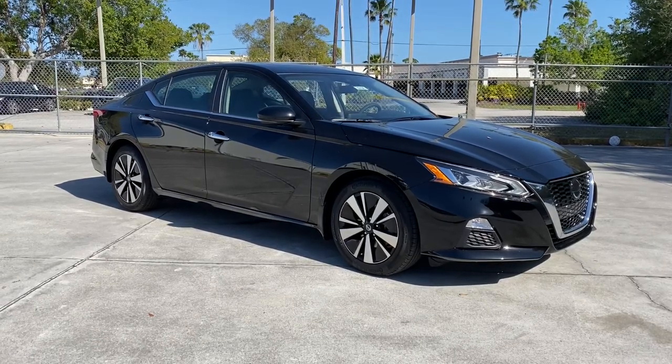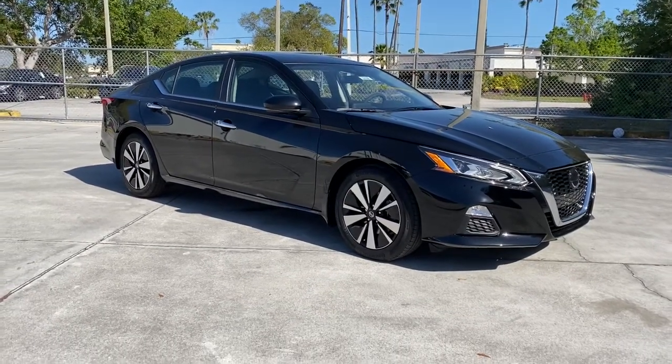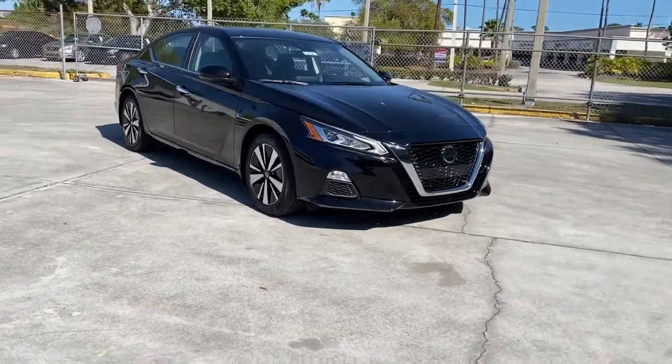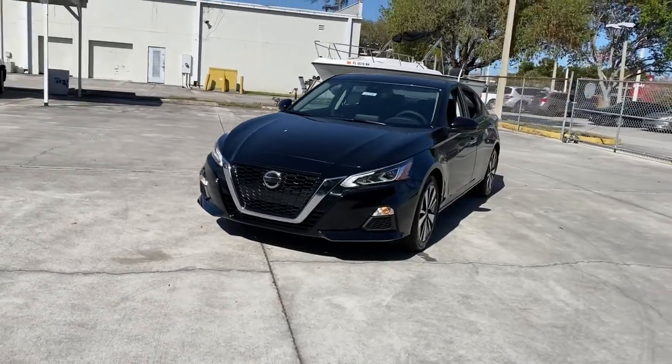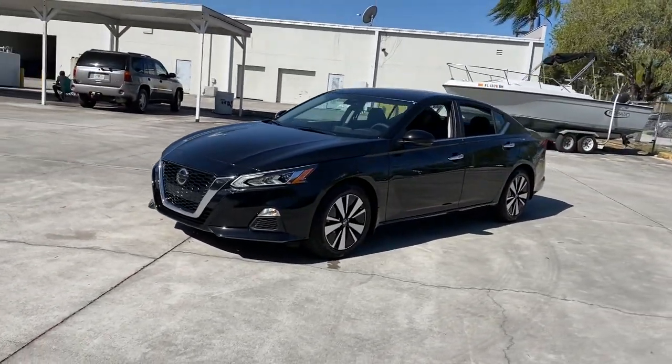Looking for your dream car? It could be the 2022 Nissan Altima. Here's a stylish, family-friendly Nissan Altima — the mid-size sedan with available all-wheel drive and standard driver assist safety features.